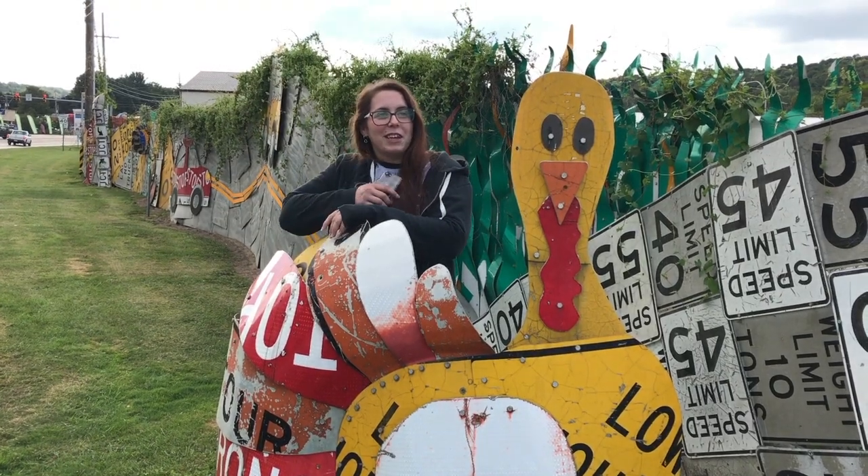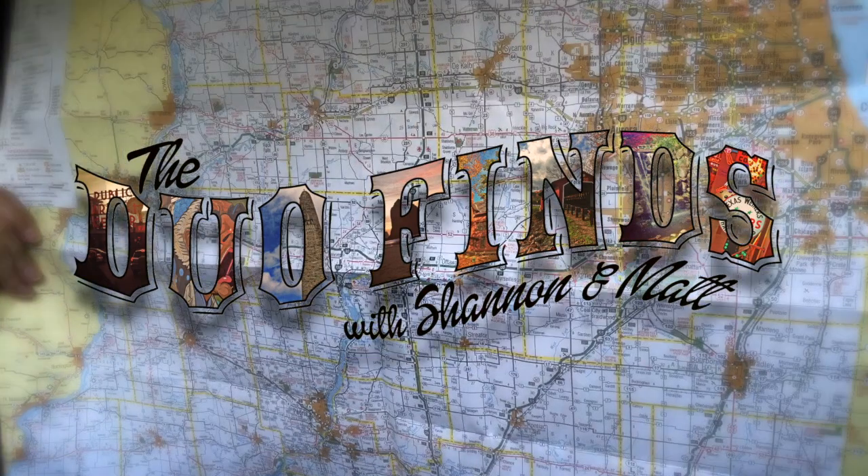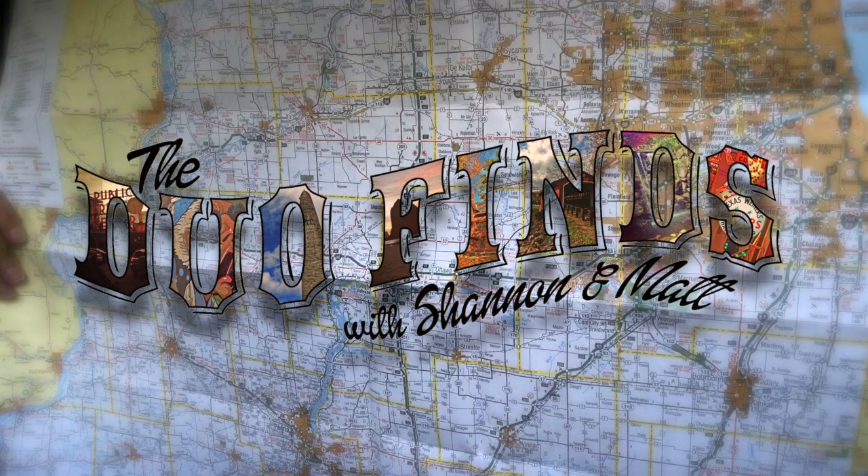This is super cool, I've never seen anything like it. What's up guys? We're in Meadsville, Pennsylvania, and we're going to check out the PennDOT roadside sculpture garden.